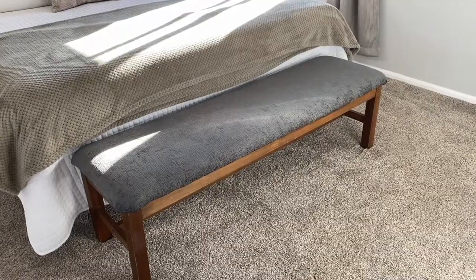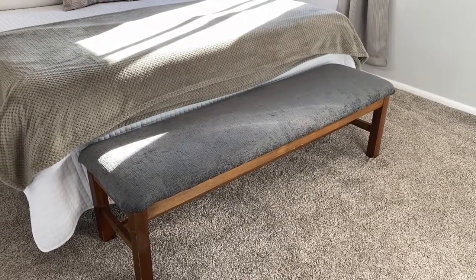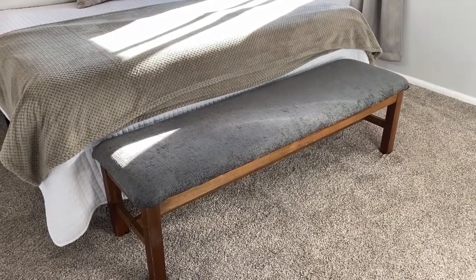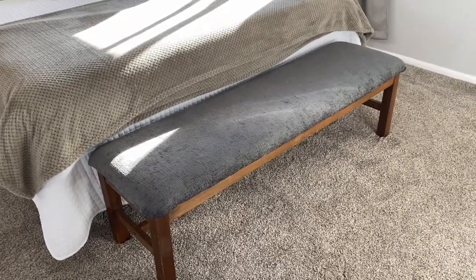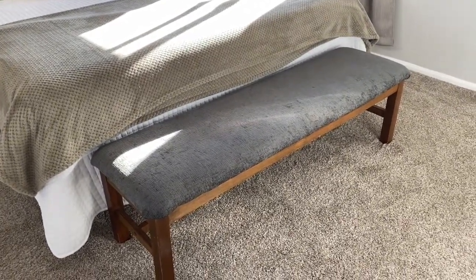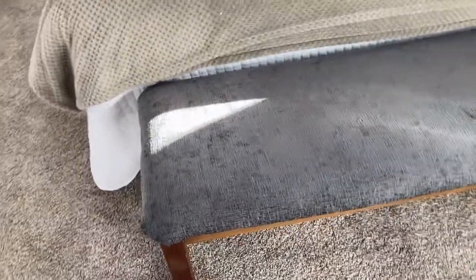Our foot-of-the-bed bench was also a Facebook Marketplace find — I think it was ten or fifteen dollars. When Cesar's parents came to visit right before quarantine, his mom and dad helped us reupholster it with fabric from Hobby Lobby, and I really love how it turned out.